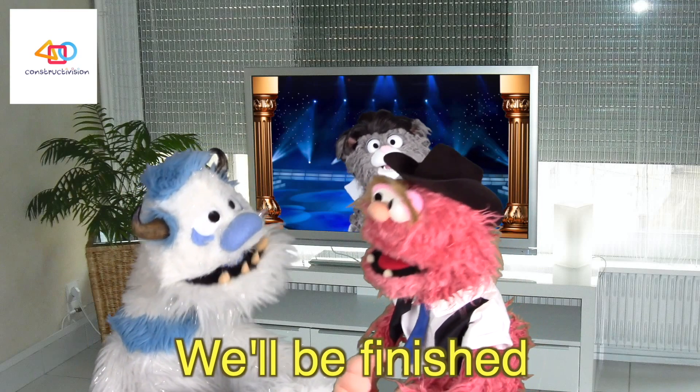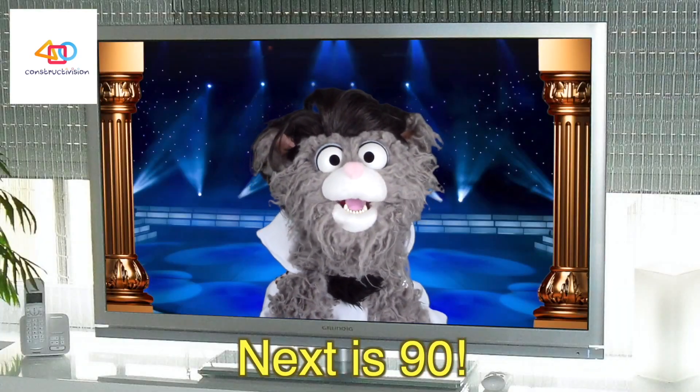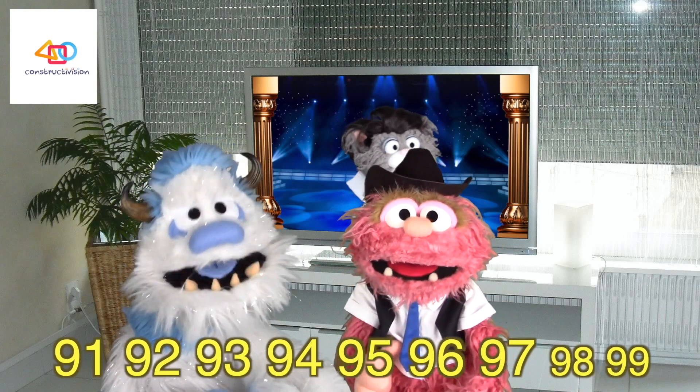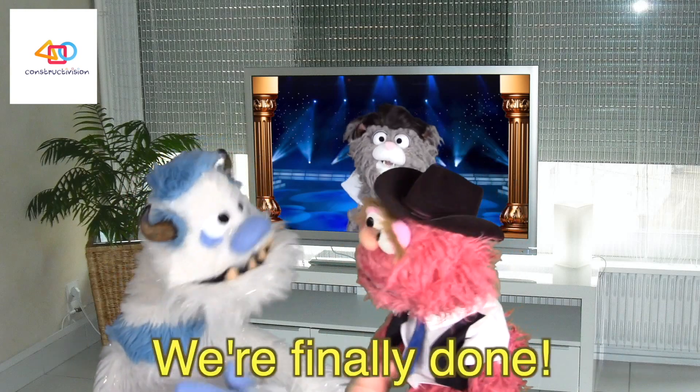We'll be finished in no time. Next is 90. 91, 92, 93, 94, 95, 96, 97, 98, 99. One hundred. We're finally done.